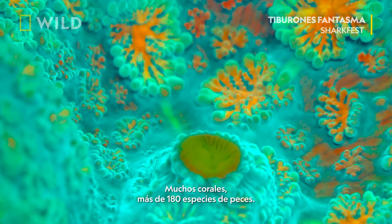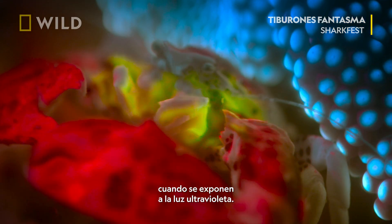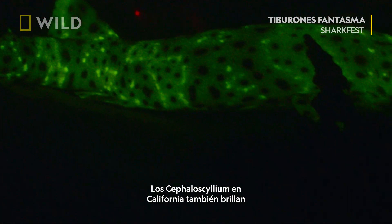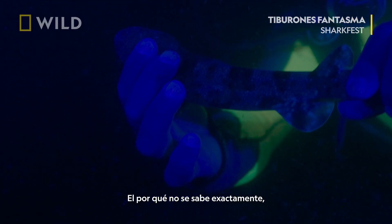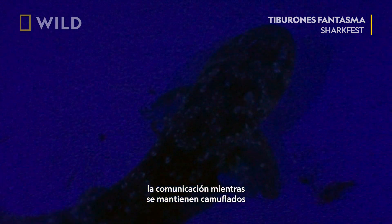Many corals, over 180 species of fish, and even some crabs display neon colors when exposed to UV light. Swell sharks in California also glow green under light that mimics how they see one another. Why is not exactly known, but many scientists believe it comes down to enabling communication while still retaining camouflage from predators.